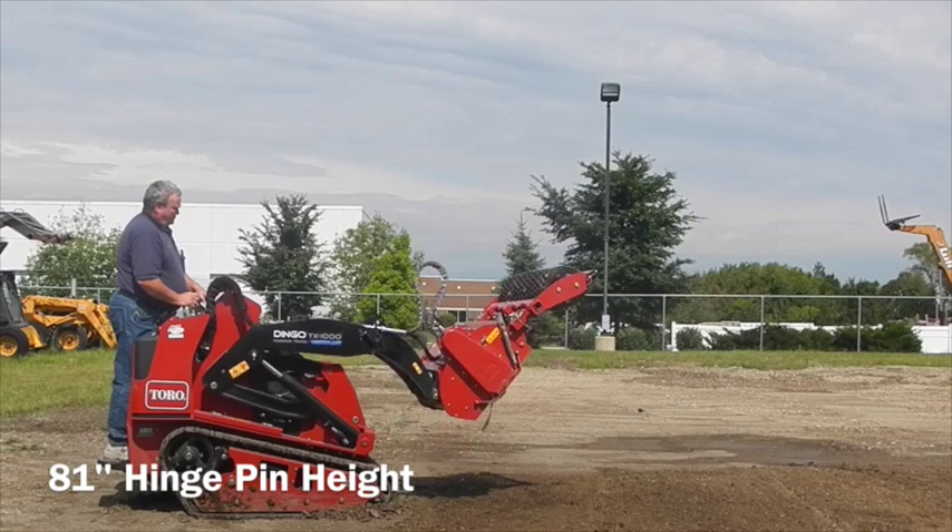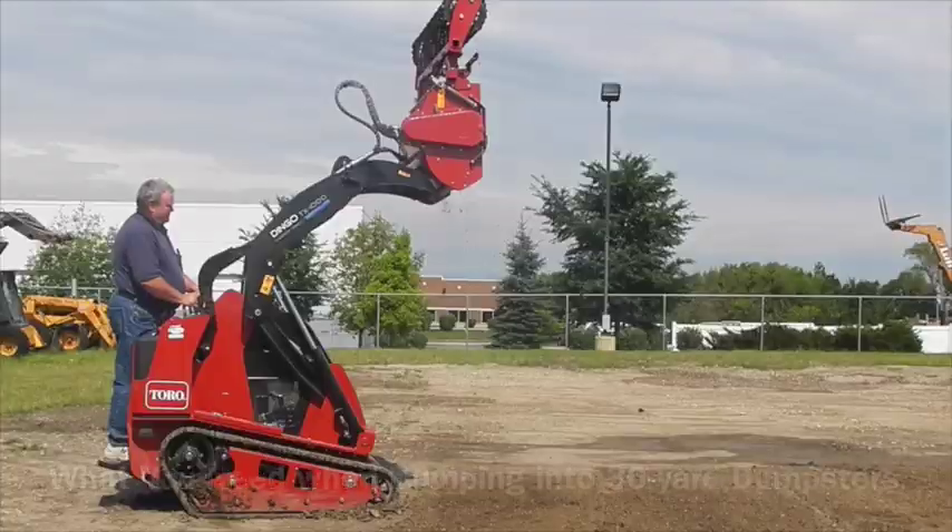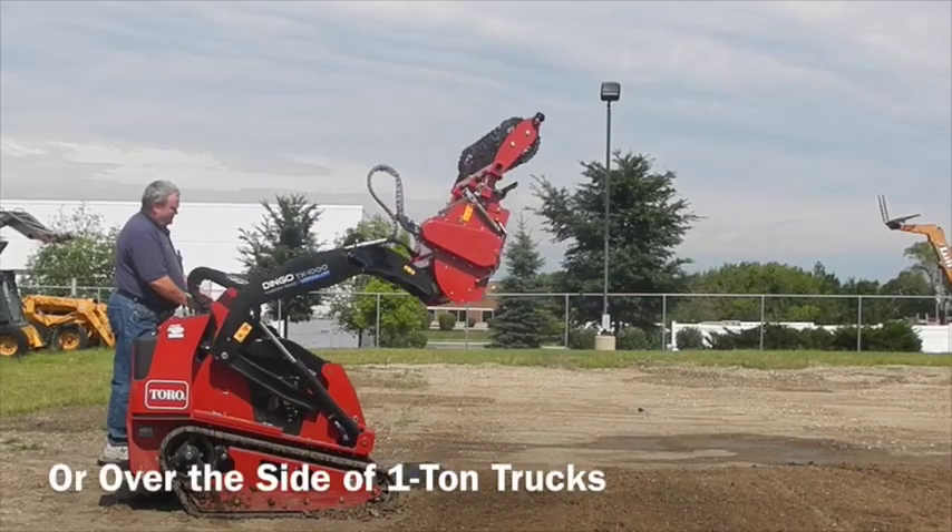This model has an 81-inch hinge pin height, which is what you need when dumping into 30-yard dumpsters or over the side of a one-ton truck.